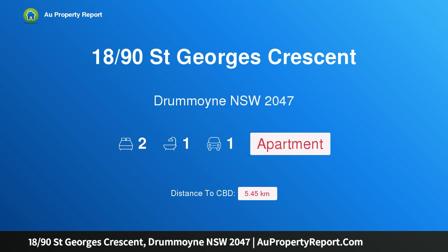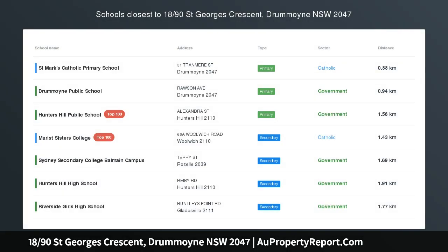Hi, I am glad to introduce property 1890 of St George Crescent, Drummoyne, New South Wales 2047.